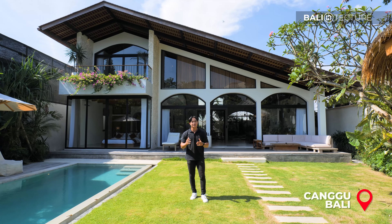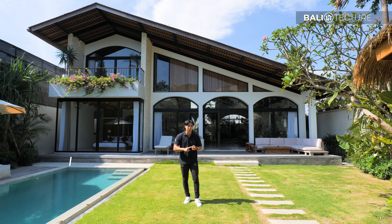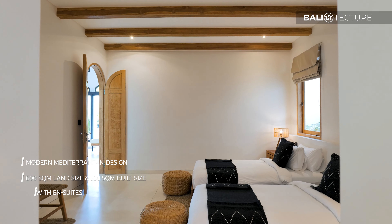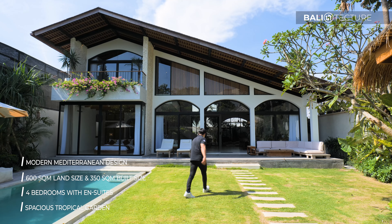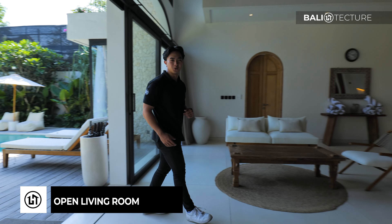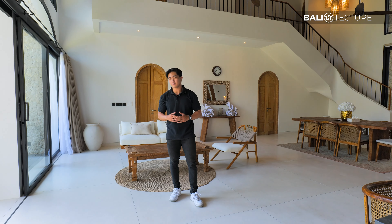Good afternoon everyone, welcome to a very sunny day in Canggu. My name is Yuki with Bali Texture, where we specialize in architecture, construction, and sales. This tropical paradise perfection right behind me will blow your mind, and I'll show you why. Let's go — welcome into Casa Donilo, we are in the heart of Canggu at the moment.